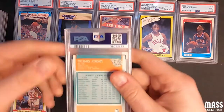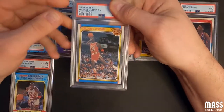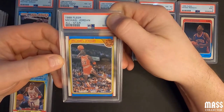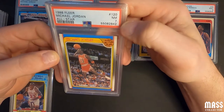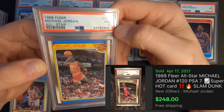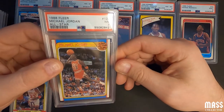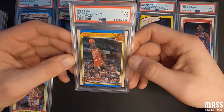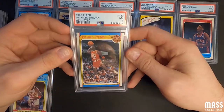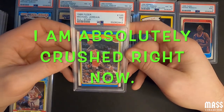Next one is the Michael Jordan All-Star card from 1988. I thought this one had potential to get a 10, but figured probably a nine. Near mint seven — you gotta be kidding me. In this light it looks like there's something on that edge. I've seen tens that are worse looking than this card.